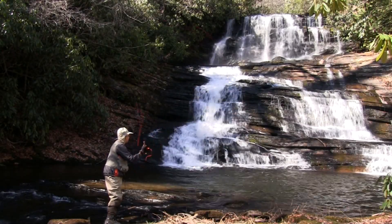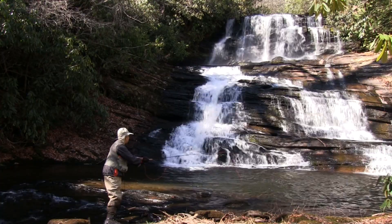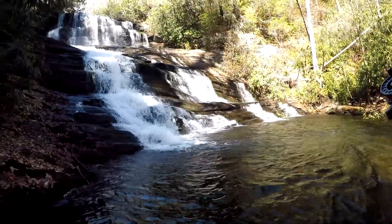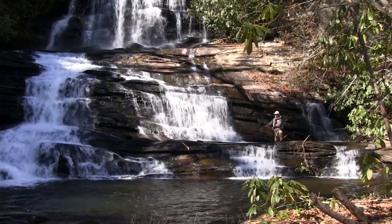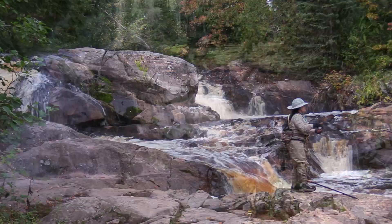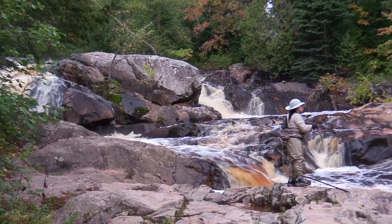Over the years, I've caught many different species of trout, but probably my favorite type of trout is the waterfall trout. Waterfall trout aren't really a species — they are any trout that you catch at the bottom of a waterfall.